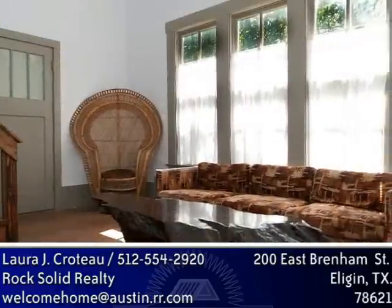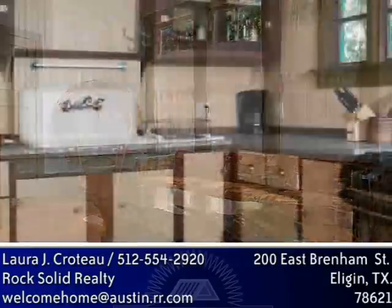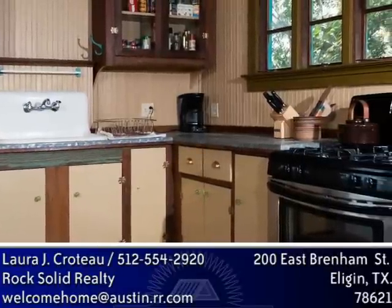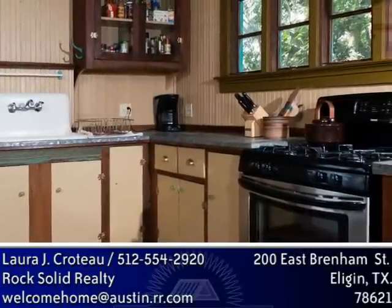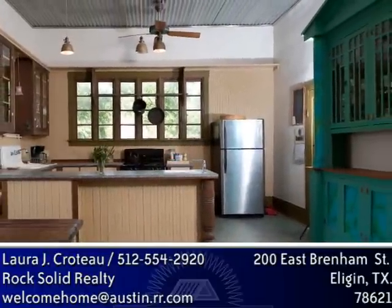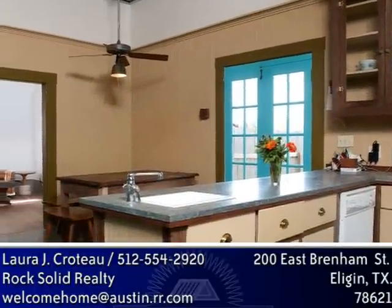Features of the house include high ceilings, original hardwood floors, many large windows, and an awesome country kitchen with metal countertop and corrugated metal ceiling, beadboard walls, glass front cabinets, a big farmhouse sink, a smaller vegetable sink, and a very unique built-in dish hutch. The kitchen is open to an inviting dining room and sunny living room.